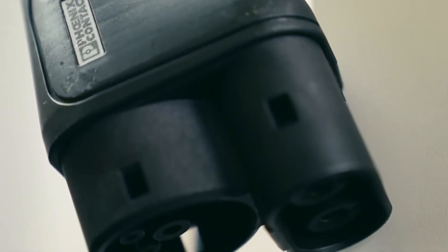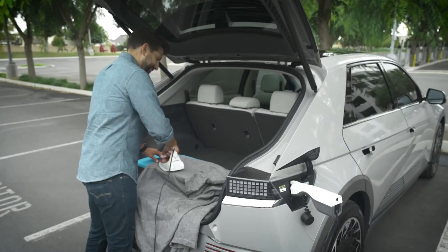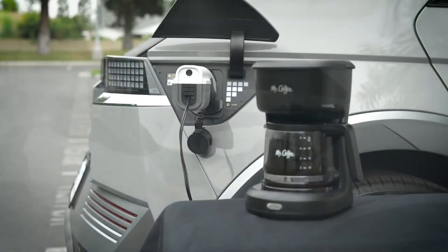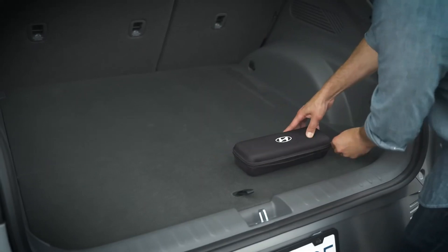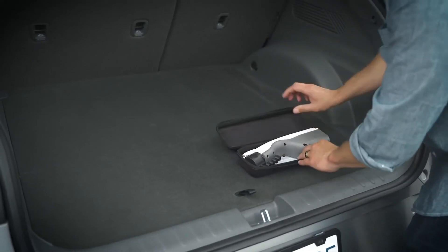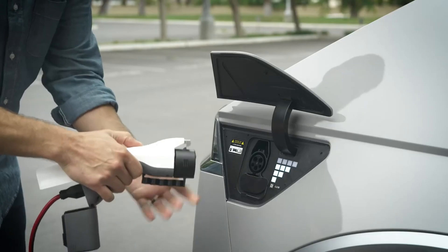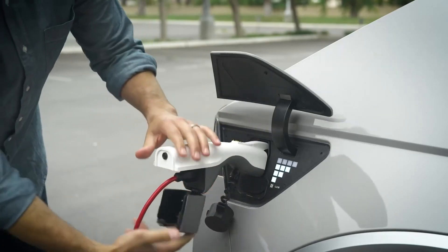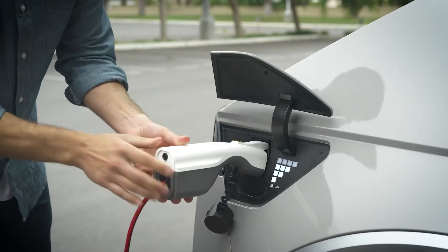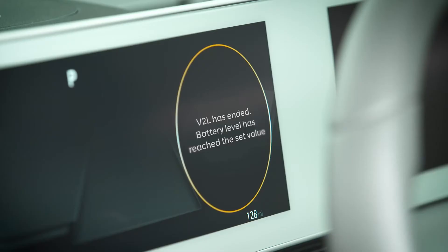Second, the appropriate hardware is needed — either a bidirectional charger or a V2L adapter. For example, the Hyundai IONIQ 5 offers an optional V2L adapter that enables the EV to power external devices. It is important to note that the V2L adapter itself typically does not include an inverter. It merely serves as an interface, relying on the vehicle's built-in inverter to generate a 120-volt output.